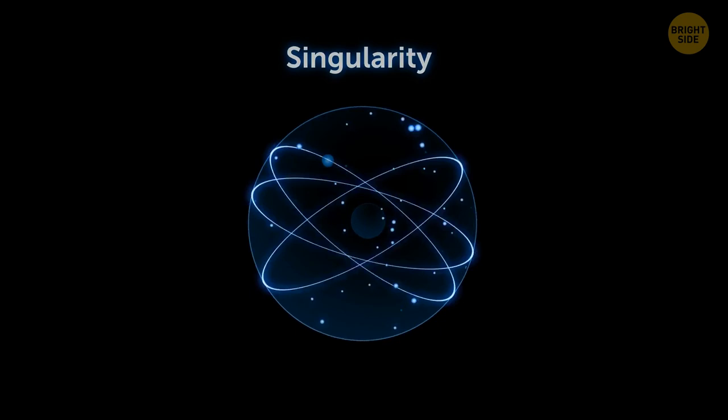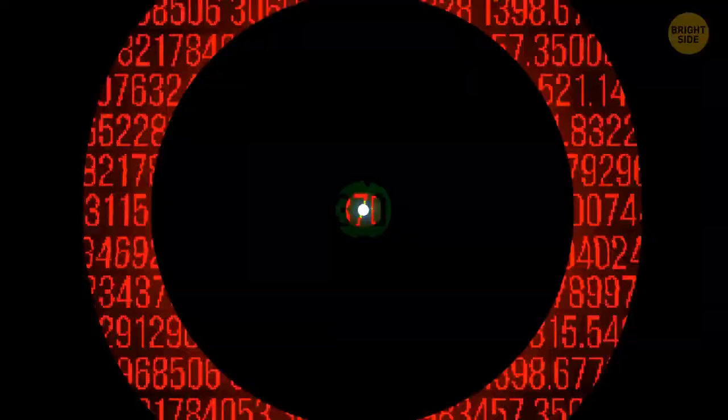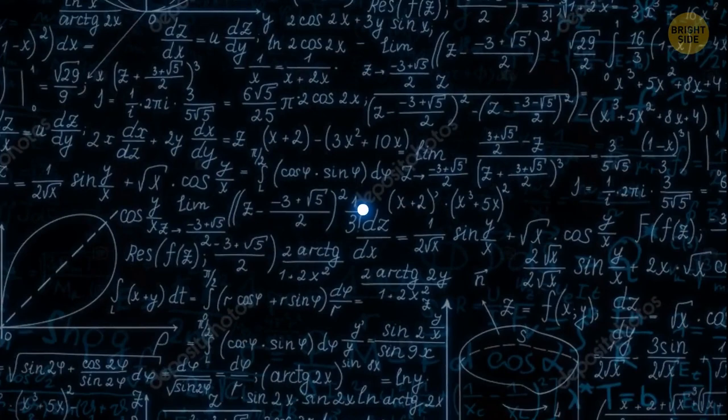At the very center of the black hole is the singularity. This point of space is so dense that if you try to describe it with any numbers or physical quantities, they would all tend toward infinity. Simply put, all the laws of physics we know just stop working here. So scientists can't say exactly what awaits you in the singularity.